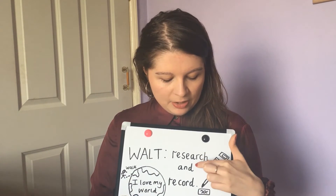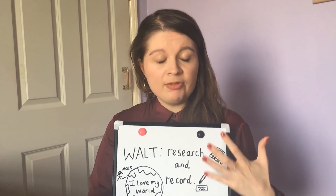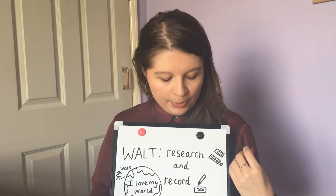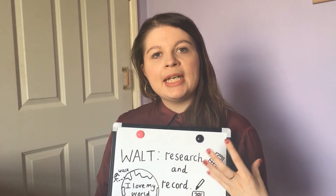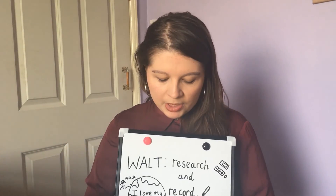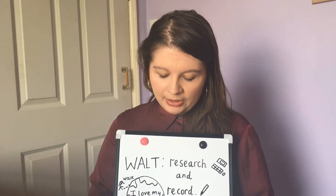So your Walt is to research and record. After you've watched this video, I'd like you to go off and research some new ways on the internet with a grown-up, and then you can start recording it in a poster. You can make the poster as colourful as you like. You might decide to do it on A3 paper so it's bigger, or A4 — it's up to you. You might decide to do it on the computer and design it. That's absolutely fine.